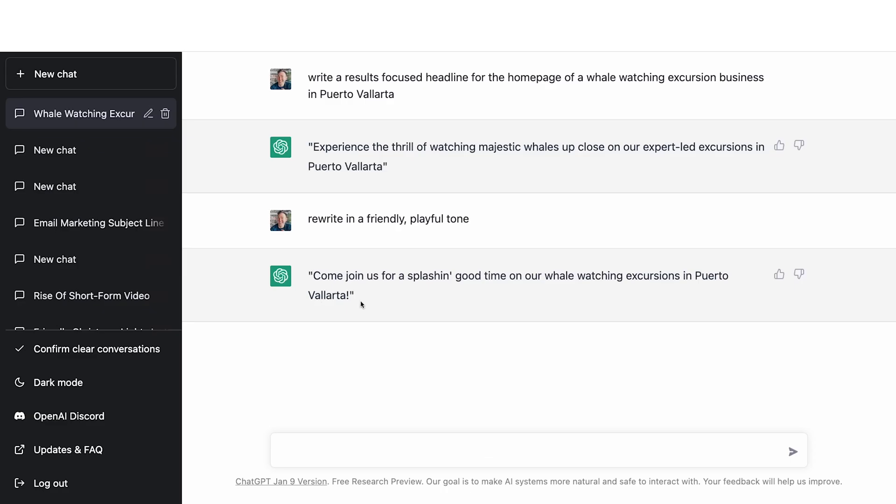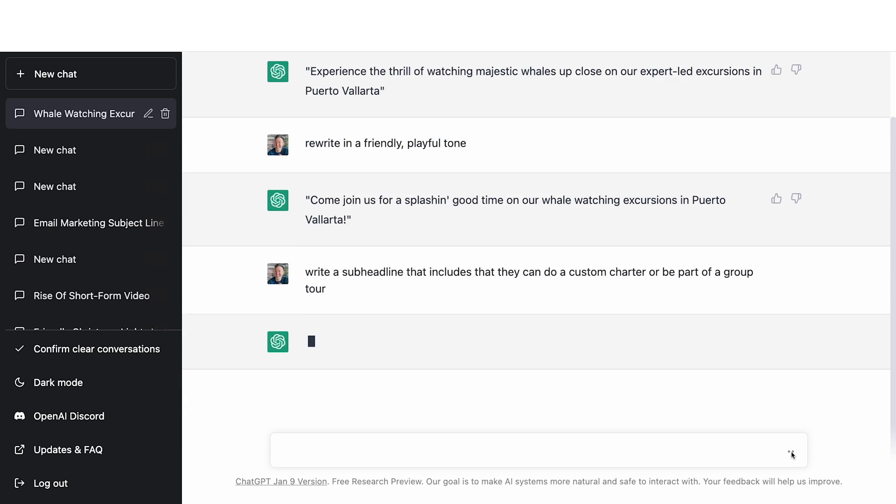Let's say we wanted to use this — you would just write it down in a Word doc somewhere. Then we want the sub-headline, so we would write something like 'write a sub-headline that includes this specific thing.' Maybe you have something specific you want to include — like we can do custom charters, or you can be part of a group tour. It's worth noting that it remembers what this is for — it's not like you have to re-explain each time that this is for a whale watching tour. It's a conversation and it remembers what was said before. We have: 'Book a private charter or join a group tour to see whales up close and personal.' You definitely want to do a quick pass just to make sure nothing's inaccurate or that it's in your voice.